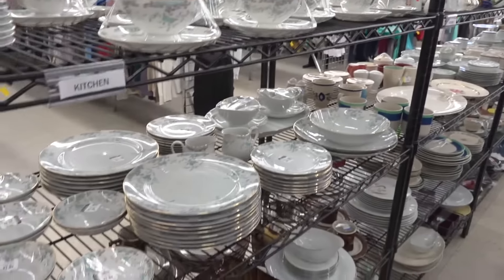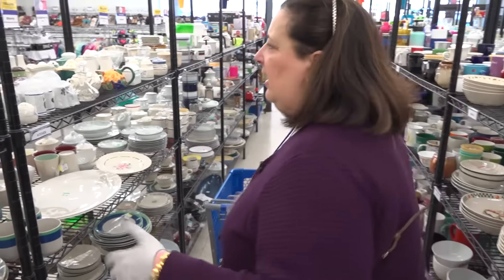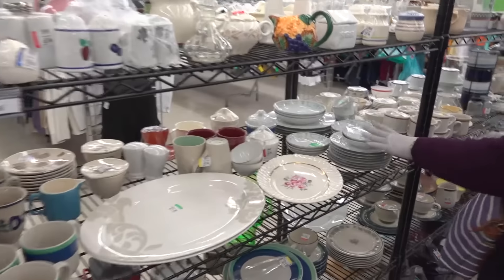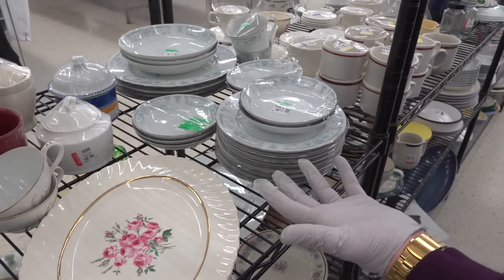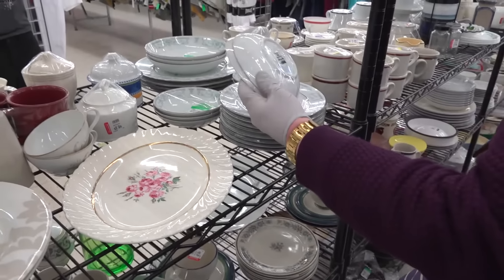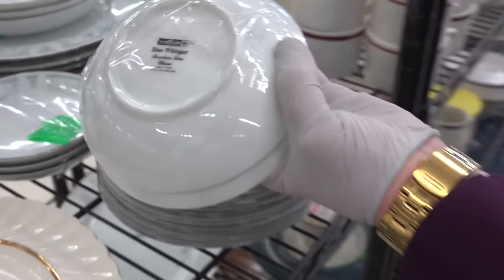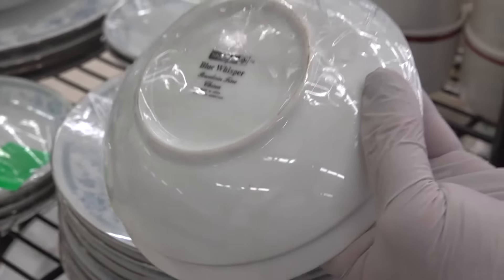I was looking for that traditional blue willow look, and you'd think you'd have a lot of those. Here's some blue and white, but only a partial set — only four dishes. If you're someone like me, single, or not entertaining a lot, you don't want to store a lot of dishes, so this could work. But it's not a great manufacturer, so I'd think twice before taking this one.